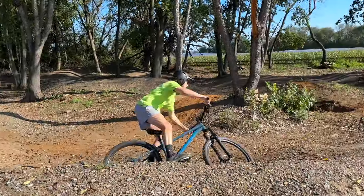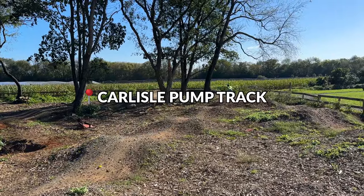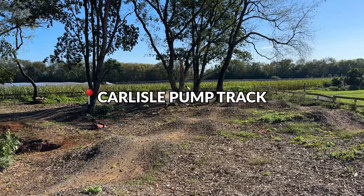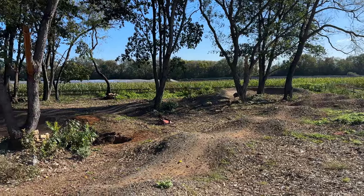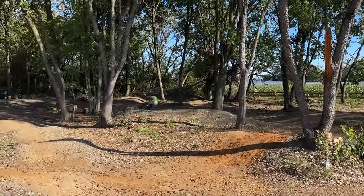Stick around and come along for the ride with us. For those looking for a fun place to build skills, Carlisle Pump Track is a family-friendly bicycle playground. Great for all skill levels, and it's less than 10 minutes from downtown Carlisle where you can grab some great food or a quick coffee.